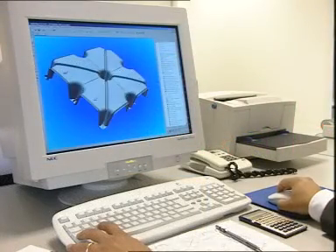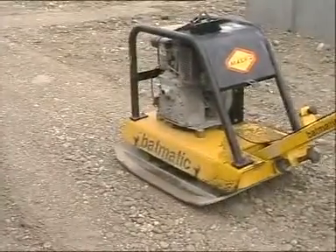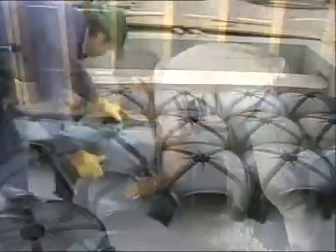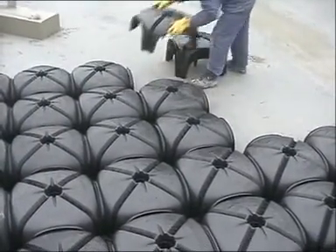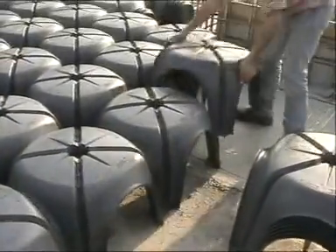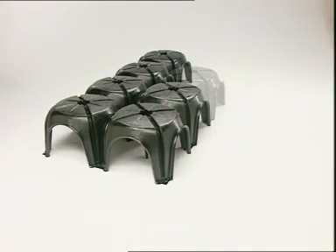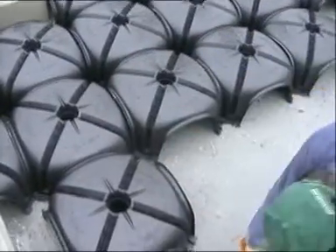Coopalex are extremely simple to install and do not require specialized personnel. They are easy to handle and quick to install. An arrow marked on each element enables the installer to position the units exactly from left to right and top to bottom of the area to be covered. Two non-specialized workers can install up to 150 square meters per hour.